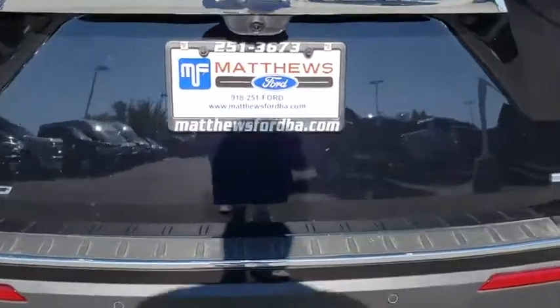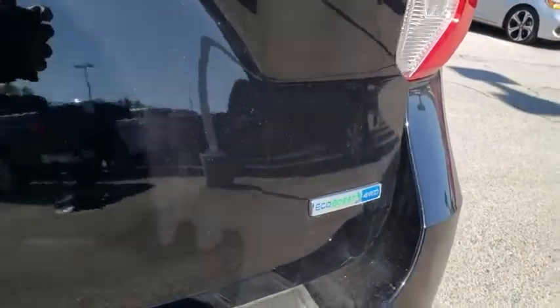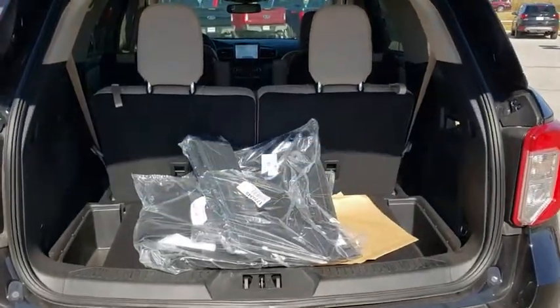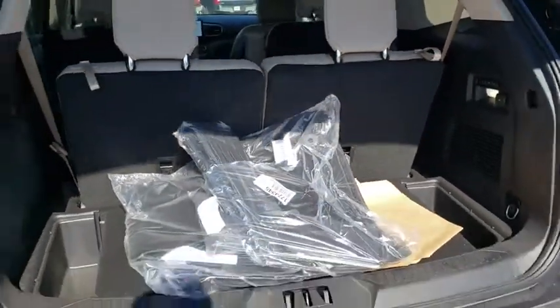Lane departure warning, Bluetooth, leather wrapped steering wheel, adjustable steering wheel, power steering, aluminum wheels, keyless start, auto dimming rear view mirror, four wheel drive.